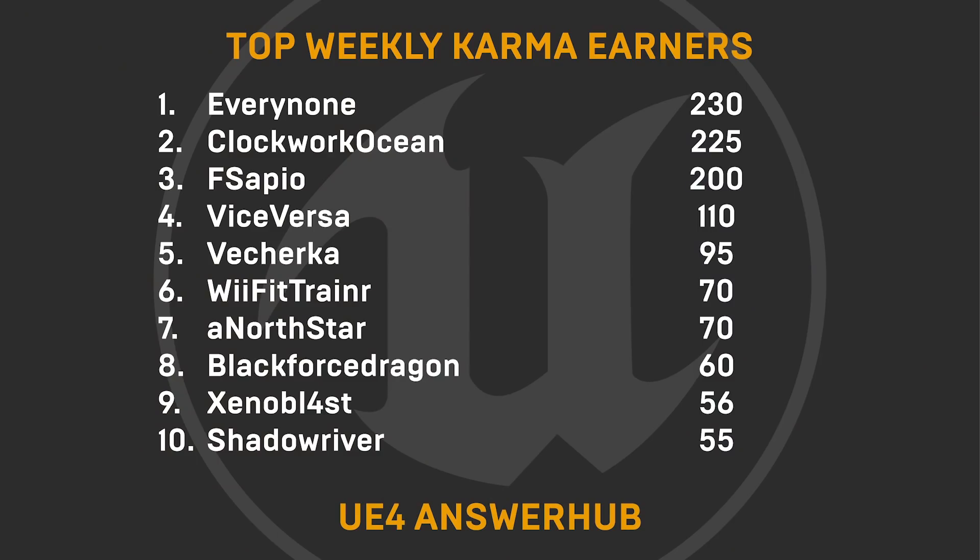Now for the top weekly karma earners on AnswerHub: Everynone, ClockworkOcean, Fsapio, ViceVersa, Vecherka, WeFitTrainer, AnorthStar, BlackforceDragon, Xenoblast, and Shadowriver. Thank you so much for helping out others in the community.